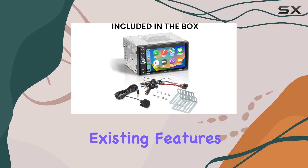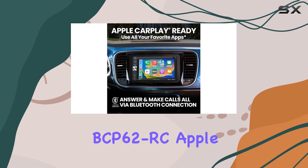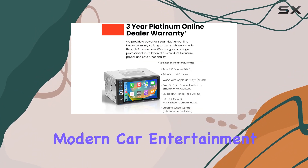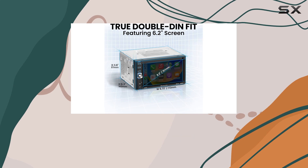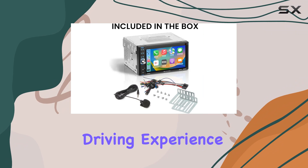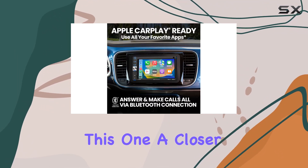Overall, the BOSS Audio Systems BCP62RC Apple CarPlay car multimedia player ticks all the boxes for a modern car entertainment system. From its intuitive interface to its wide range of features, it's sure to enhance your driving experience. So if you're in the market for an upgrade, definitely give this one a closer look.